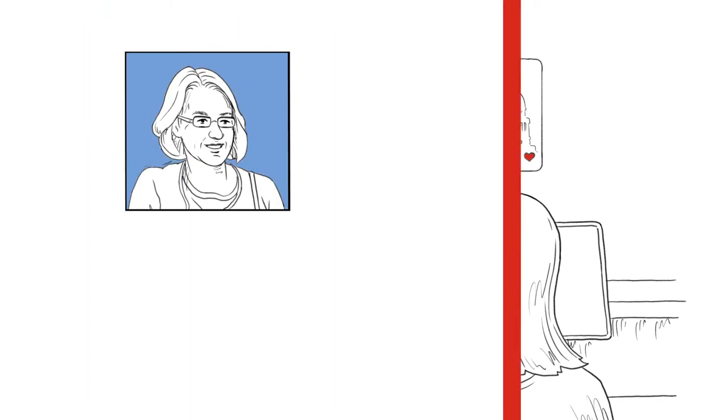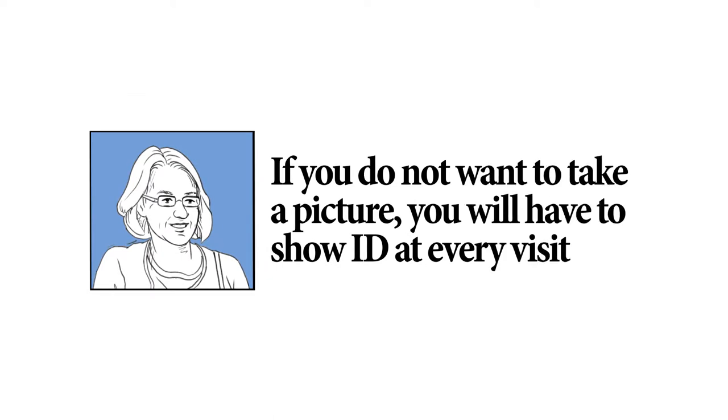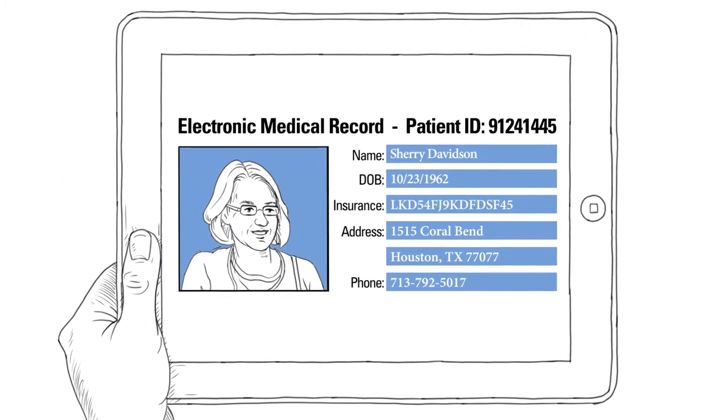We will take your picture to prevent medical identity theft. If you don't want to take a picture, you will have to show your photo ID at every visit. It's also important to share if you've had any changes to your insurance, address, or phone number.